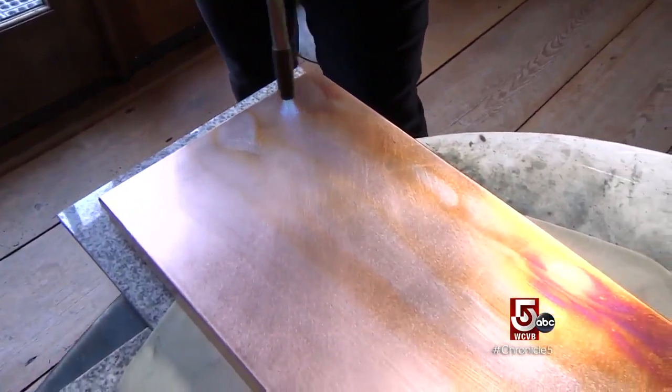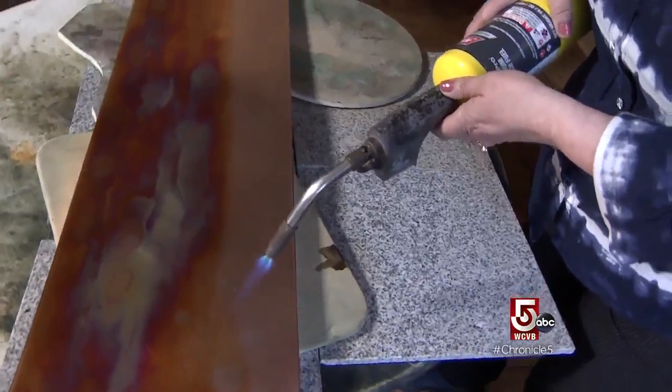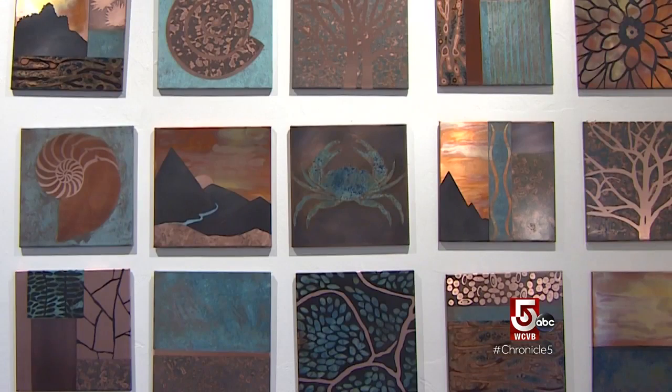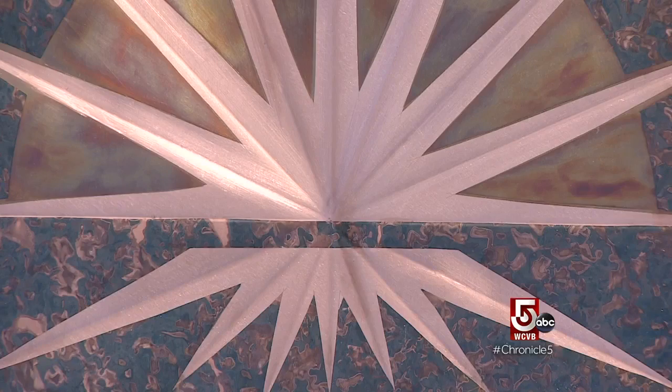When you're referring to it on metal, it's really a film that is created over time. If you think of the Statue of Liberty, or the green coloring that's on a roof, that's actually a protective film that develops over many, many years. What I'm doing is just speeding up that process in my studio.